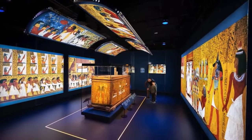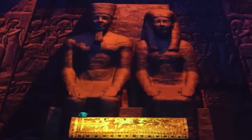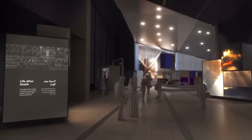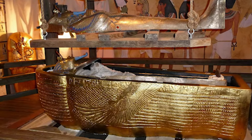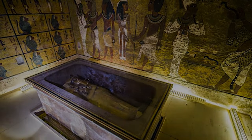Among the museum's crown jewels is the immersive experience of Tutankhamun. Through vibrant projections and surround sound, the life and legacy of the young pharaoh unfold before your eyes. It's more than a display — it's a story that draws you in, from the gods of creation to Tutankhamun's reign and mysterious death.